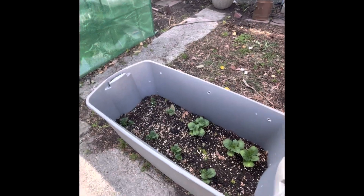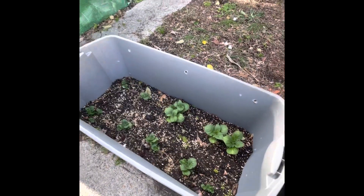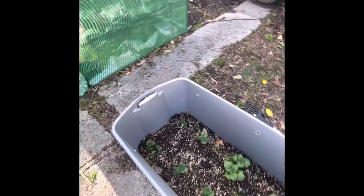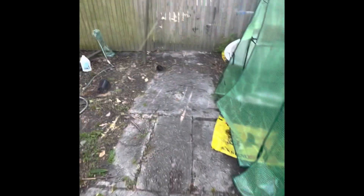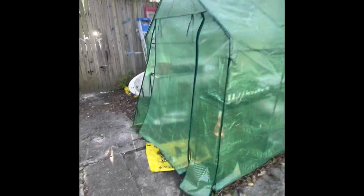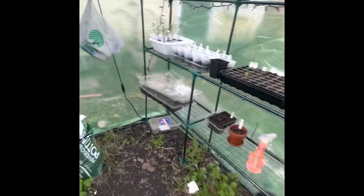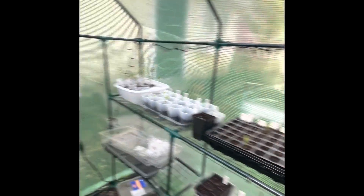I've got potatoes in this Rubbermaid bin — I put in 10 seed potatoes and they're coming up nicely. I've never had much luck with potatoes before, so we'll see. I bought this cheap greenhouse from Amazon for about $60 and did a lot of seed starting in it. I still have tomatoes going in there and I'll keep a few other things in it until I'm done with spring.